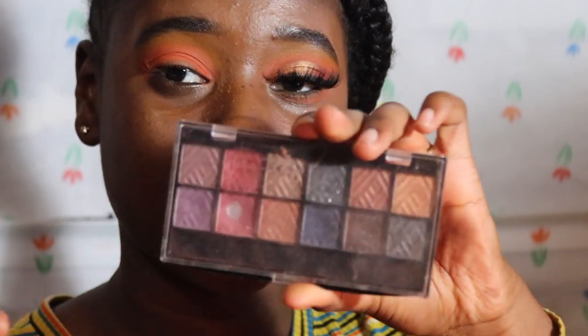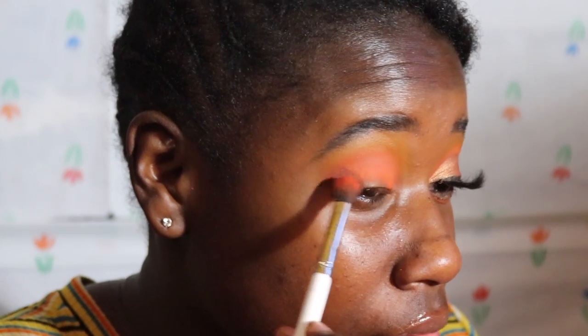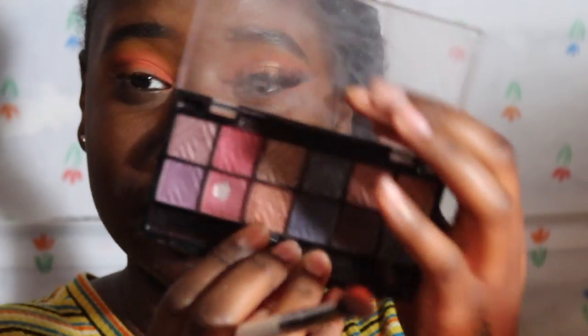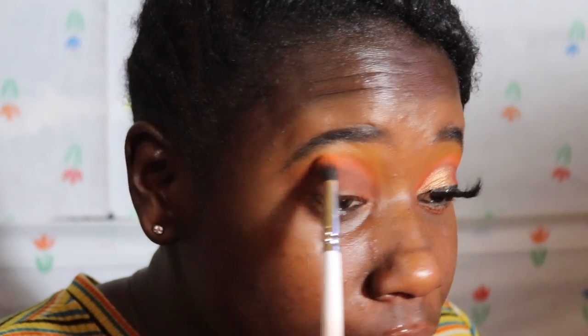I'm gonna take this LA Color smoky palette just as a little base brown. Taking the brown shade and tapping it on my outer corner. Ellie Girl has some really good eyeshadows — you can see I hit pan on this one too. I'm just gonna blend that into the crease, just to have that line there for when I cut the crease. Then taking the ColourPop E9 and going in with the orange over top of the brown.